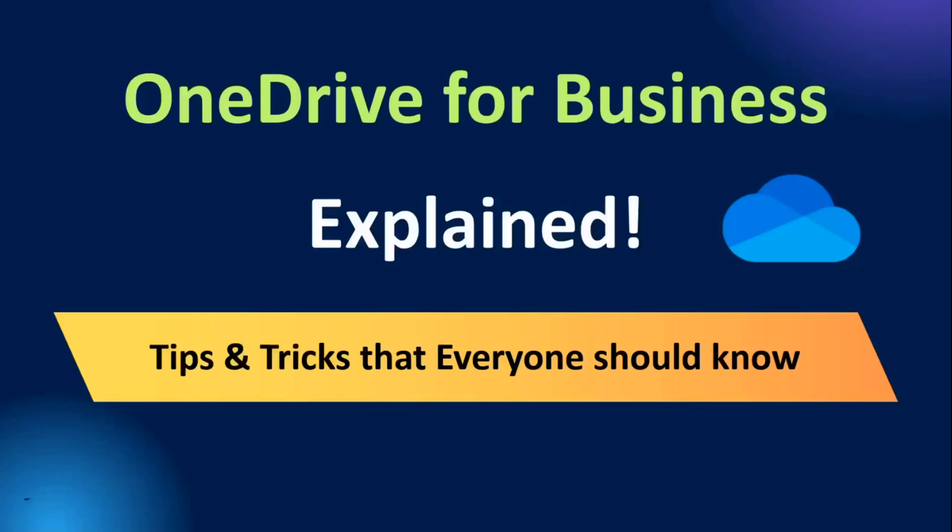Hey guys, welcome back to Office 365 Concepts. In today's video, we will dive into the fantastic world of OneDrive. We will explore the amazing features and benefits that OneDrive brings to the table — from secure storage and seamless file sharing to powerful document creation and collaboration. So let's dive in.